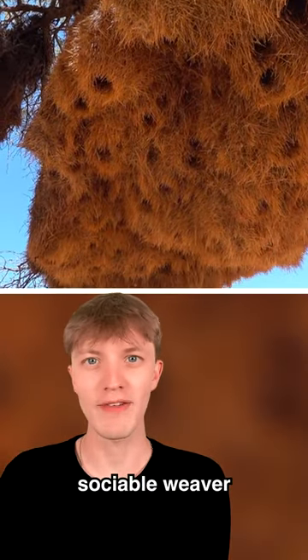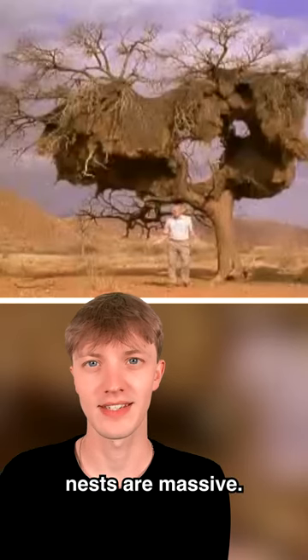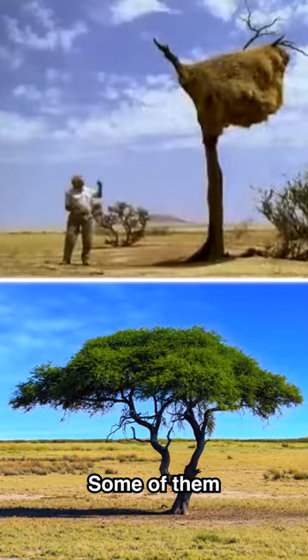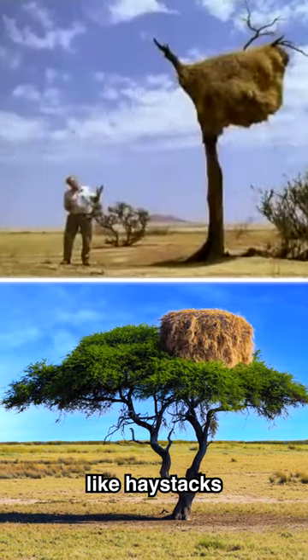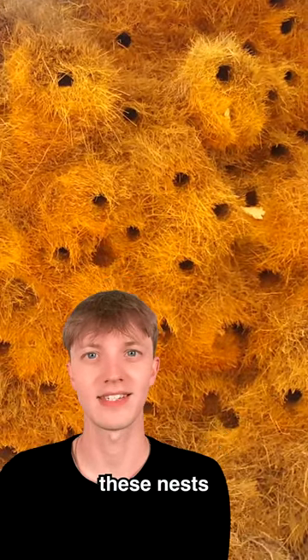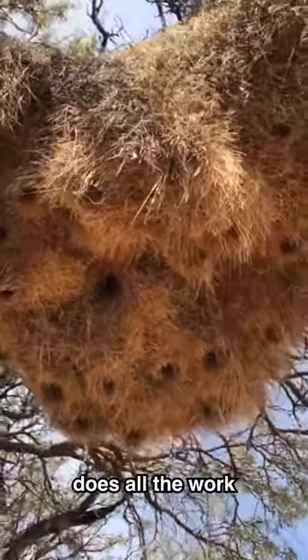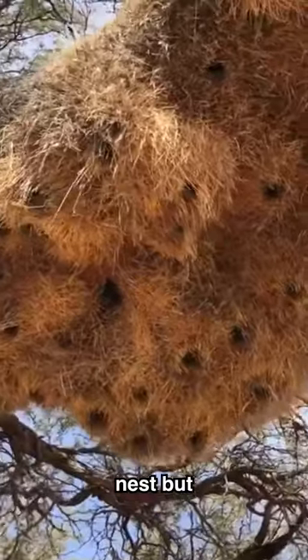One of the most amazing nests in the world is the sociable weaver bird nest. These nests are massive — they can hold up to 500 birds, and some are so big they look like haystacks in trees. These are community nests, meaning the sociable weaver does all the work building the nest, but other birds and animals can live inside it too.